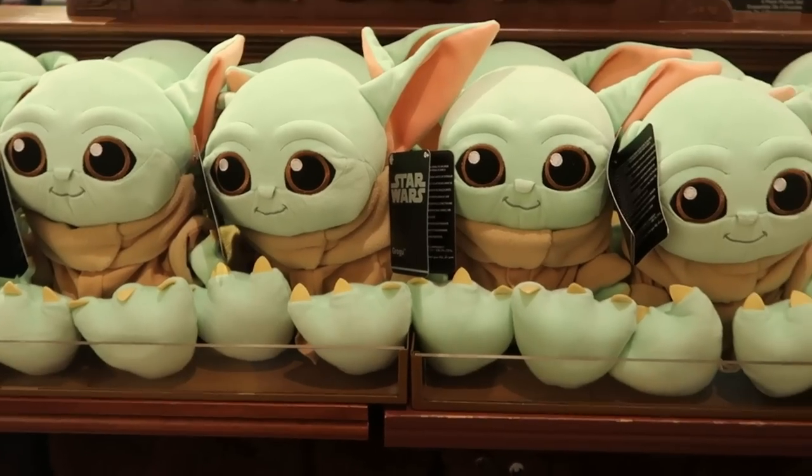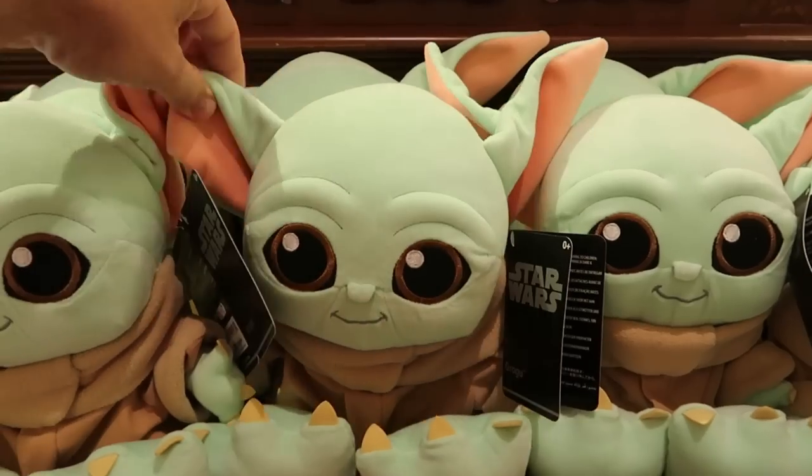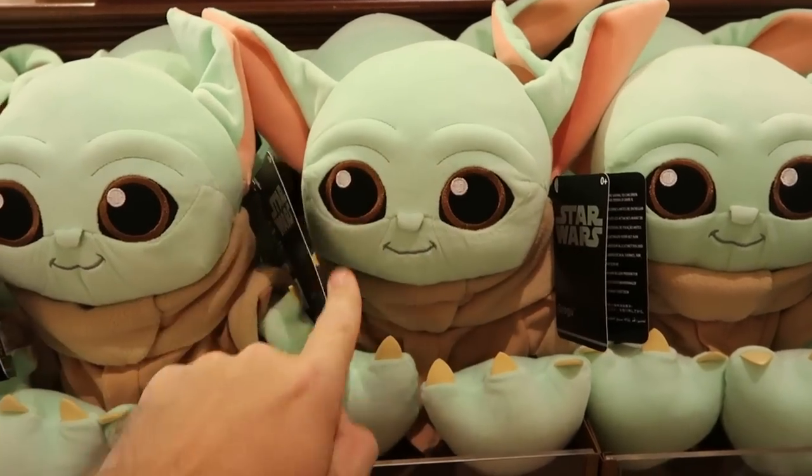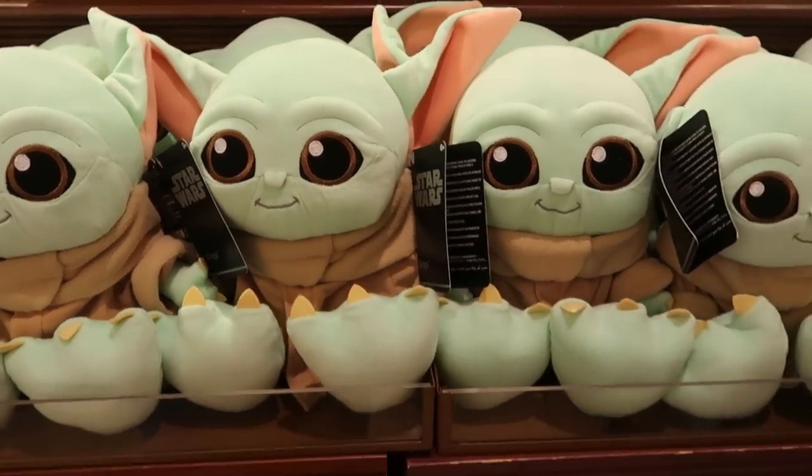Just a quick pit stop to see the Dapper Dans on Main Street USA again. Let's head back into the Emporium. From Star Wars they have really adorable Grogu Bigfoot plushies — I love these with the big floppy ears and big embroidered eyes. These are $29.99.